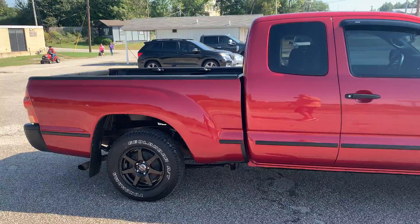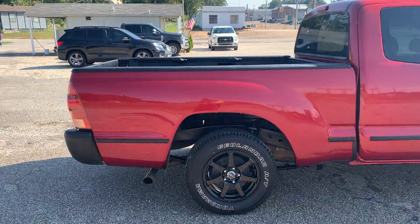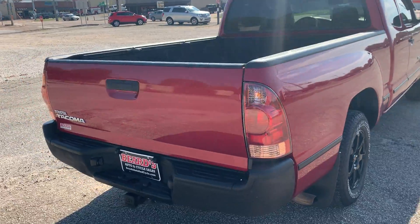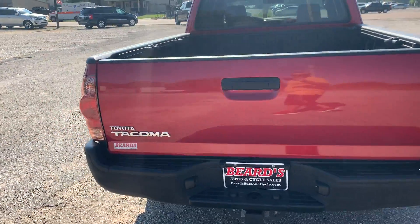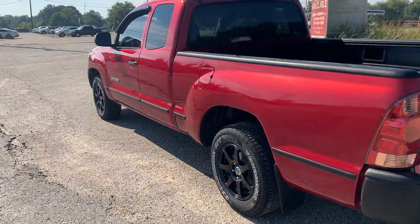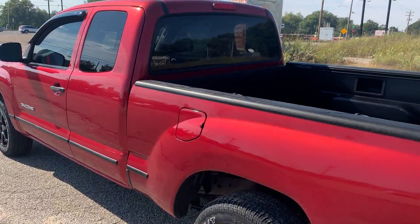Take a walk around here. Super clean truck. I'll show you the inside of the bed.